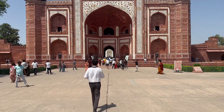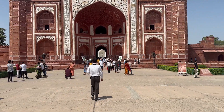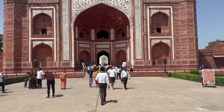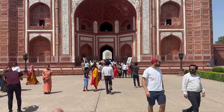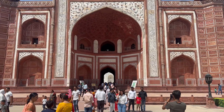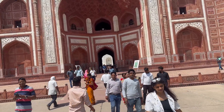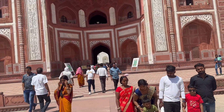The Taj Mahal looks very close from here, but when you start walking toward it, you feel the Taj is also walking — it goes behind you. When you move forward, it appears to go back. This is because of the main gate arch: because of the arch, it looks very far.